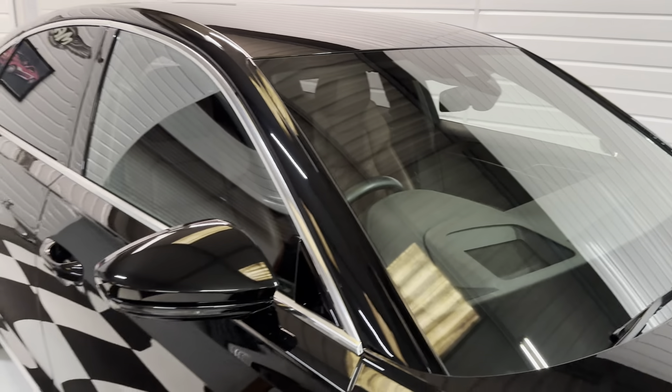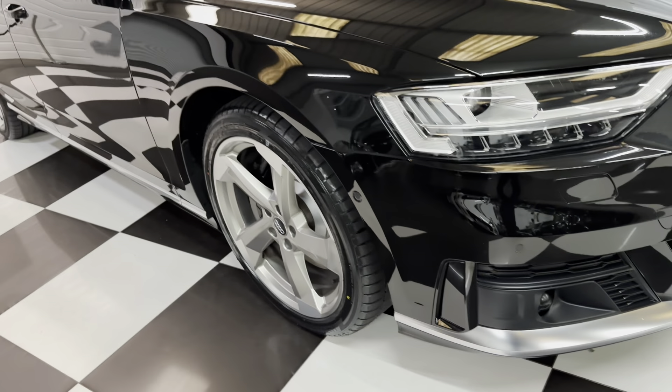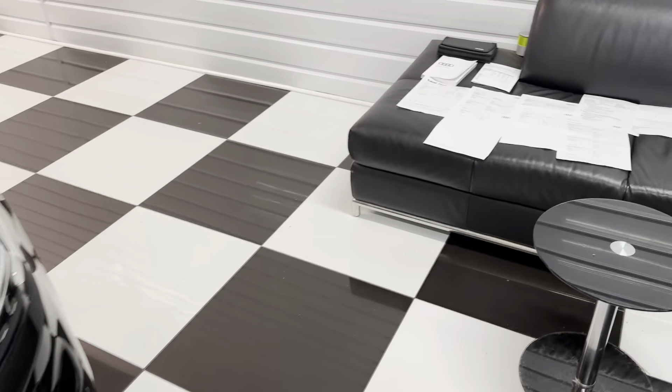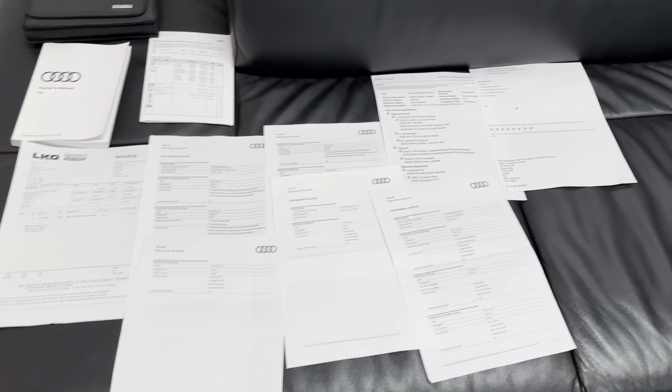Windscreen, all good — I've just checked the windscreen, no stone damage. We've got both the keys for the car, full bug pack, and full service history record.